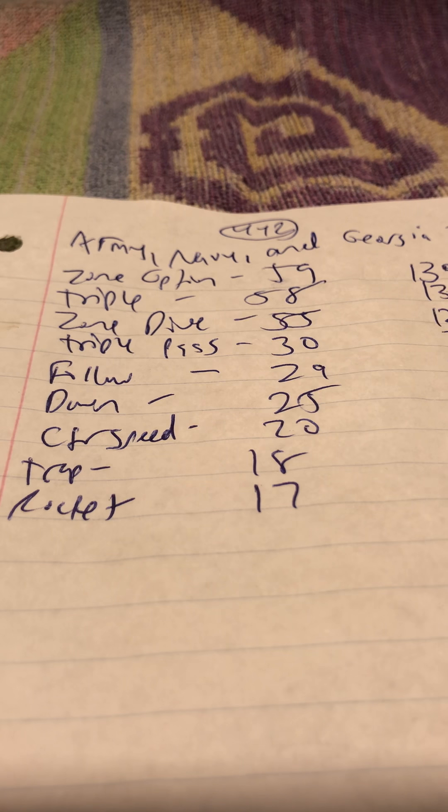The zone dive — you can try to force it, but if a team is letting you hand the ball off and you can't get four yards without blocking two people, how are you going to run zone dive when you've got to block everybody? The zone dive is designed to run the ball where the mike isn't, because the defense ran over the top to take the quarterback or the pitch.